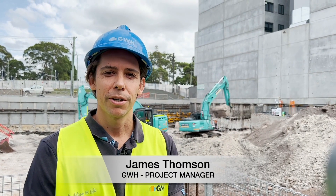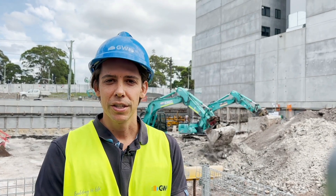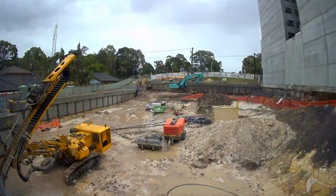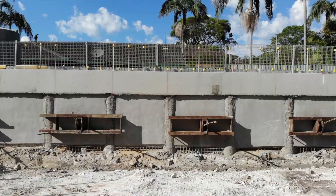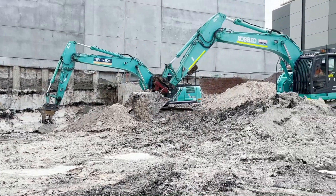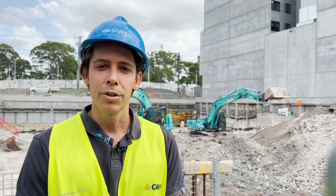Hi, I'm James Thompson, a project manager here at our Macquarie Tower. As you can see, since the last time we've installed our whalers and anchors, and the machines behind me are ripping into our bulk excavation for our basement to bench level. So we're about two-thirds of our way down with our excavation.